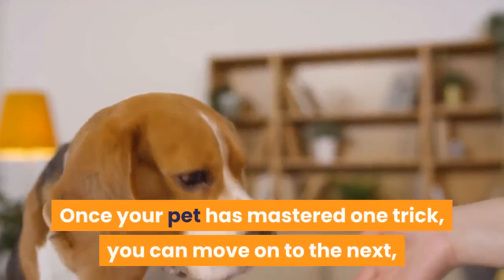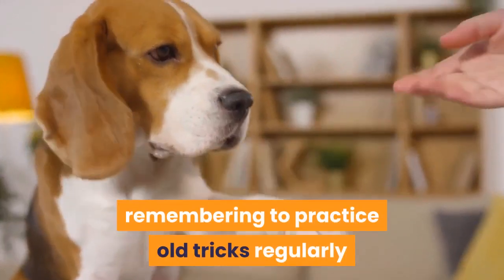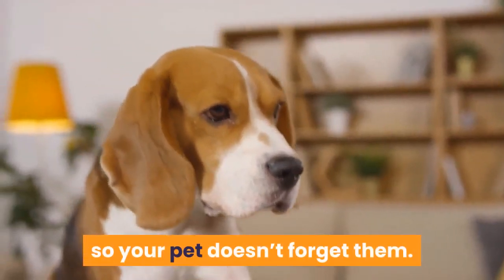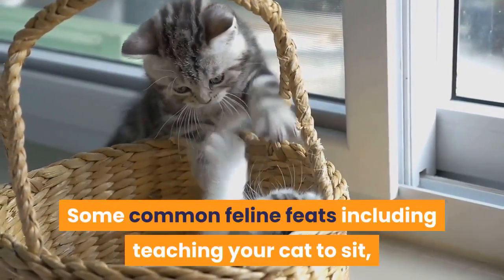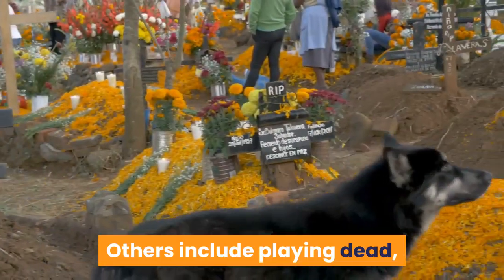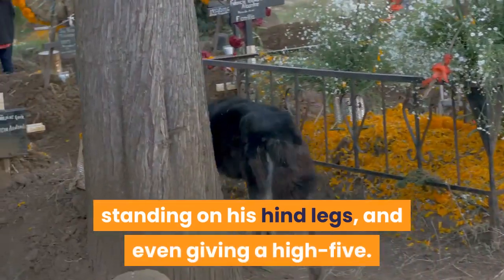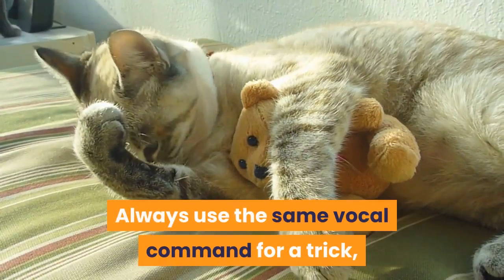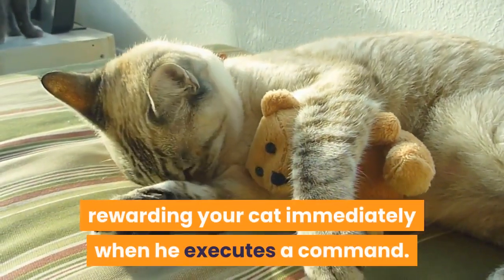Once your pet has mastered one trick, you can move on to the next, remembering to practice old tricks regularly so your pet doesn't forget them. Some common feline feats include teaching your cat to sit, come on command, shake hands, and fetch his favorite toy. Others include playing dead, standing on his hind legs, and even giving a high-five. Always use the same vocal command for a trick, rewarding your cat immediately when he executes a command.